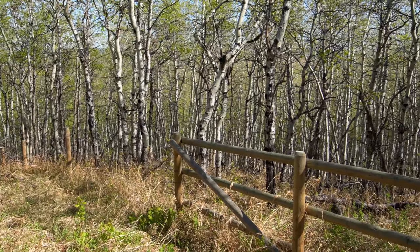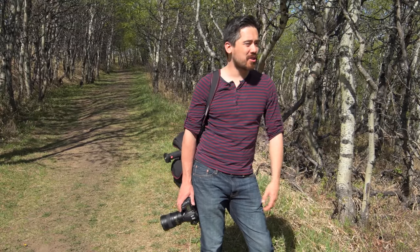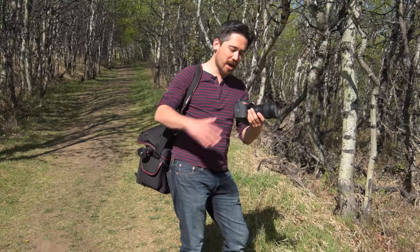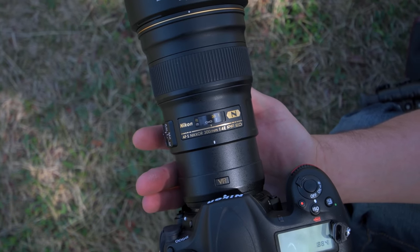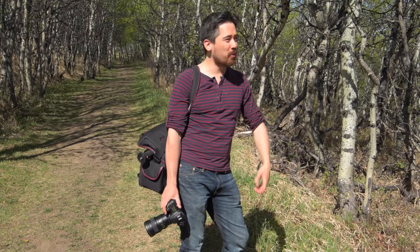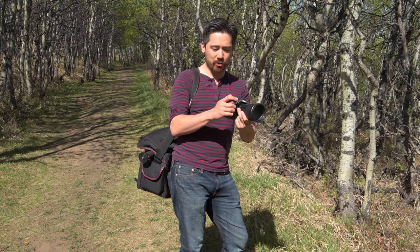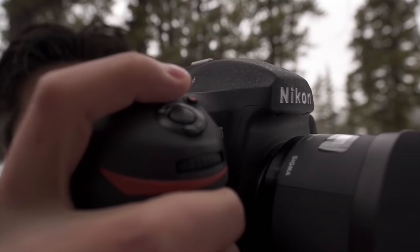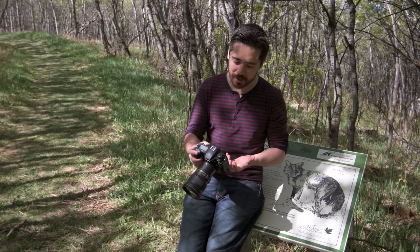We're out at the Sandy and Ann Cross Conservation Area — a beautiful location where the land was donated for education and appreciation of nature. It's a very bright sunny day, and the D500 is supposed to have excellent dynamic range, so we're pushing it. Jordan is shooting the entire episode on the D500 as well. I've brought the 200–500 and the 300 f/4 PF for a compact walk-around setup. The D500 shares many button layout changes first seen on the D5, which is a good thing.